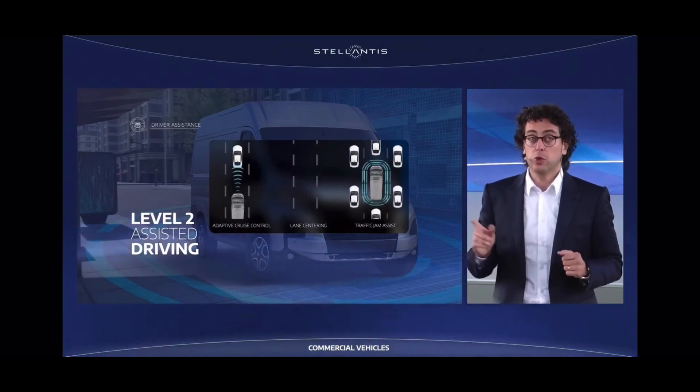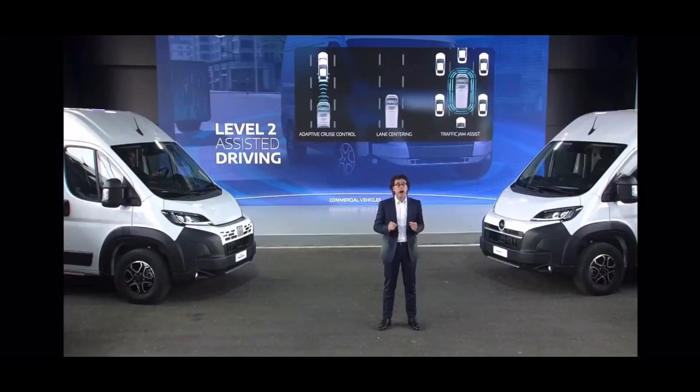Movano, Boxer, Ducato and Jumper are the first large vans to reach Level 2, which is the most advanced level of autonomous driving applicable on the road today.